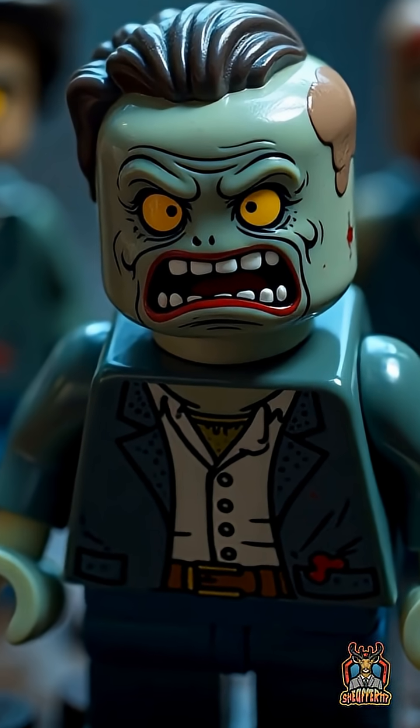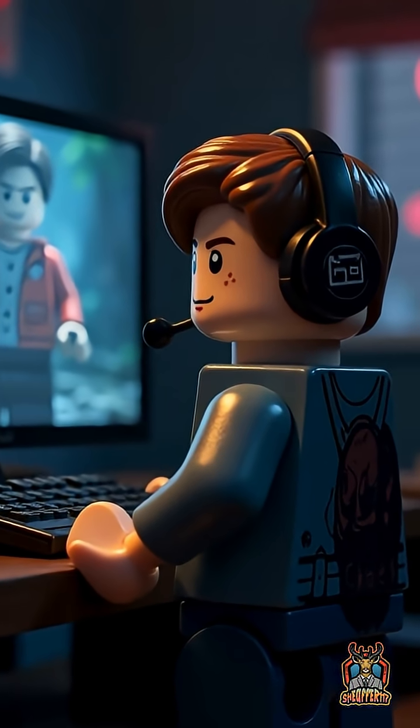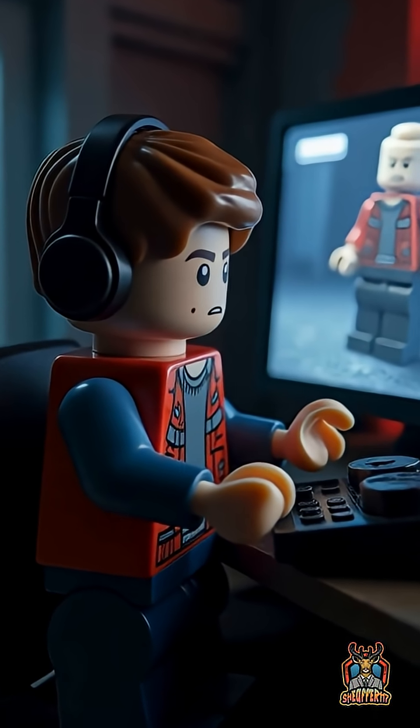What if the scariest part of a zombie wasn't its look, but its sound? In Resident Evil, the iconic zombie groans are more than background noise — they're carefully engineered to tap into your deepest fears.